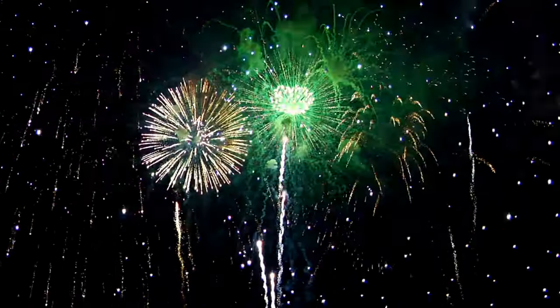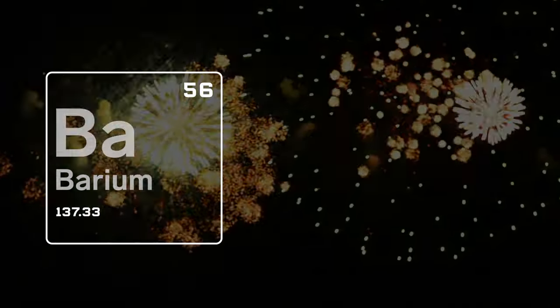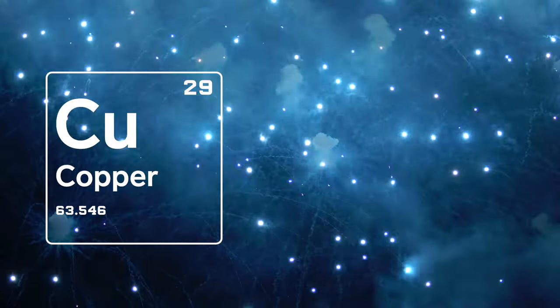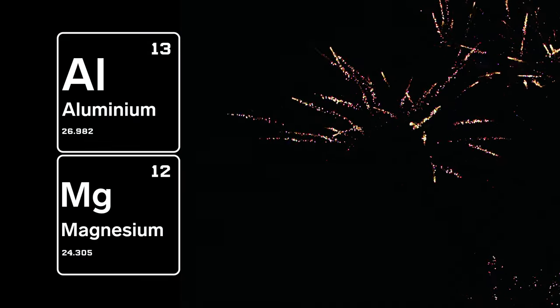To add some colors, you add different compositions. You could take strontium — that'll give you some red. Barium's going to give you green. Copper gives blue. You add some metals to it, some aluminum. Magnesium will give you some twinkles and glitters.